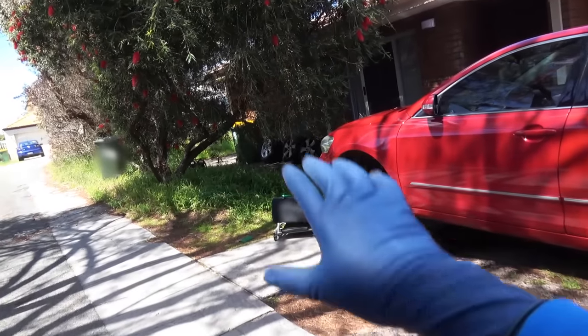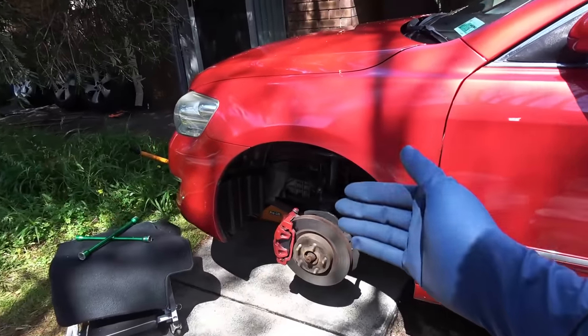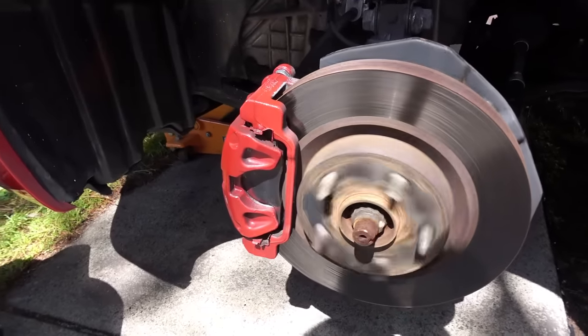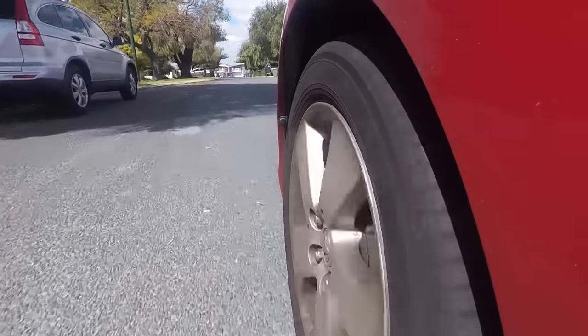Hey guys, how's it going? Today I'm going to show you the top 5 reasons why your brakes are making noise. Brake noise is something very common in cars and it is easily one of the most annoying things you hear when you're driving. So if your brakes are making noise, it tells you that something in your brakes may need some attention.